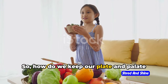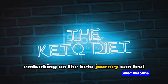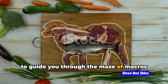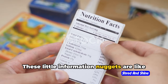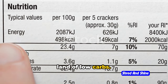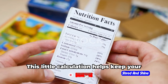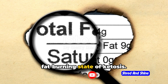How do we keep our plate and palate keto-friendly? Embarking on the keto journey can feel like landing in a foreign country without a map. But fear not — we've got some handy tips. First up, let's talk about food labels. These information nuggets are like the GPS of your grocery shopping, guiding you to the land of low carbs. You're after the net carbs — that's total carbs minus fiber — which helps keep your carb intake in check and your body in a fat-burning state of ketosis.